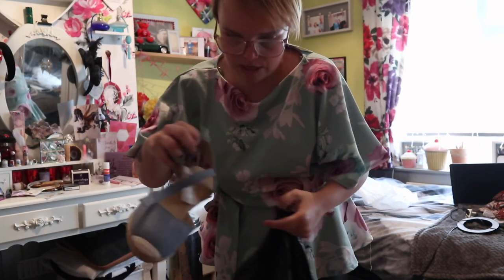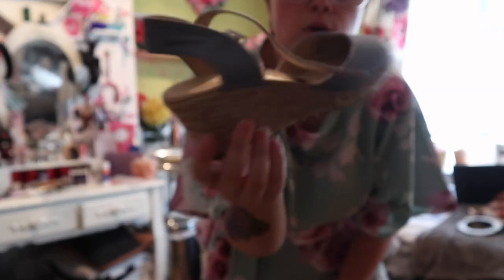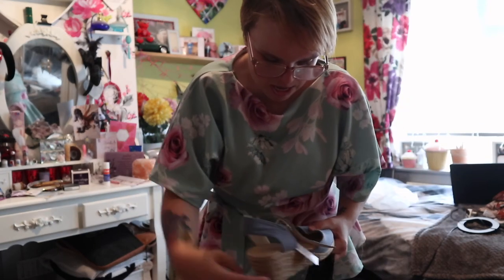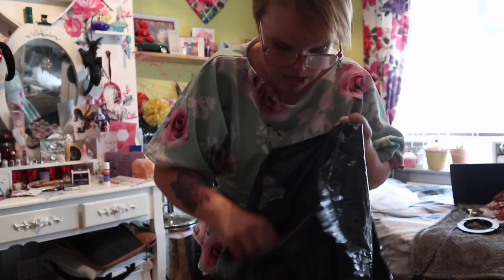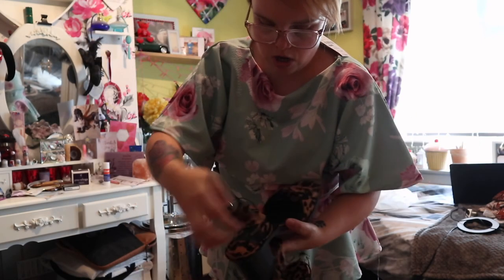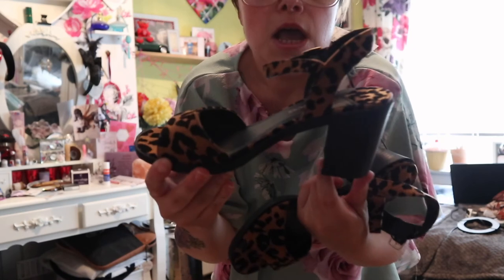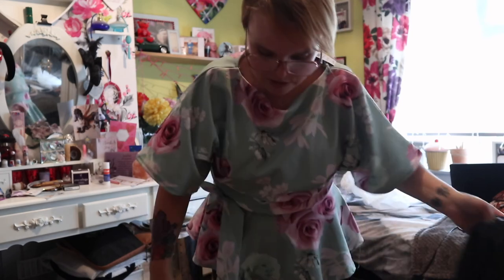The last bit I got was from Peacocks. I just got these shoes here - they were in the sale. These are like the ones I got from Marks and Spencer's years ago and I absolutely love them, so I picked these up. They were originally £16 but I don't know how much they were in the sale. Then these ones were also in the sale for I think £6 - I had to get these because they were leopard print sandals. So I picked these up for a couple of quid from Peacocks.